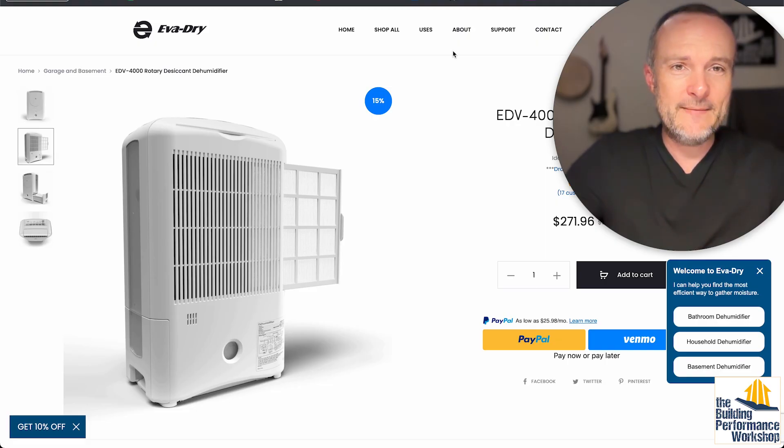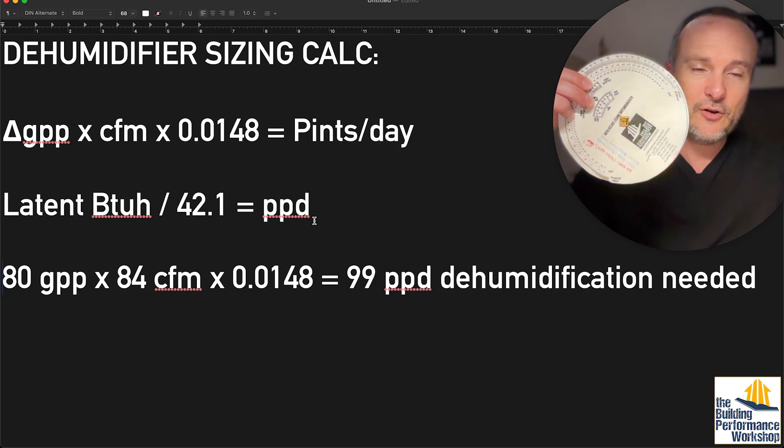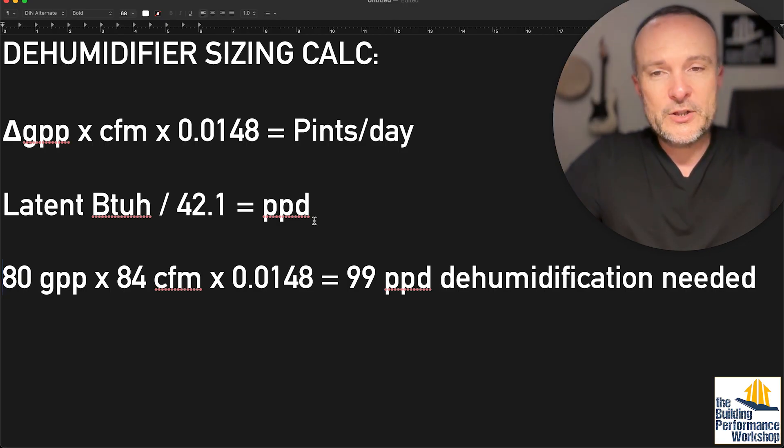I hope that's been interesting — comment below if you have anything to add. If you want this calculation and the psychrometric wheel calculator, you can download both for free at buildingperformanceworkshop.com.